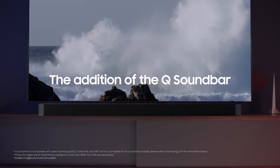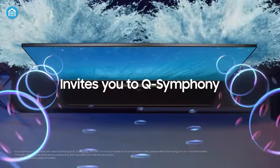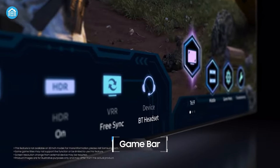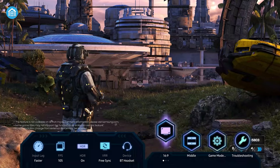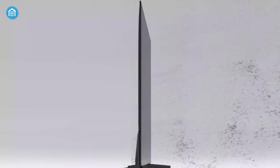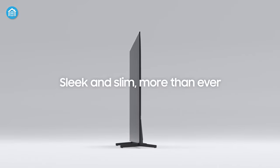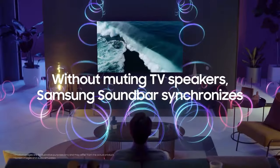Besides, it auto-syncs with Samsung soundbars, providing enhanced sound quality when Q-Symphony is turned on. The Game Bar is another highlight that offers lots of customization features for gamers who enjoy playing games on the TV. And not to mention its modern contemporary build quality, which will easily complement your living space, adding a touch of sophistication and style to your entertainment zone.